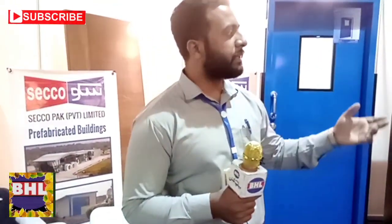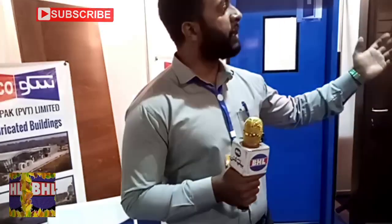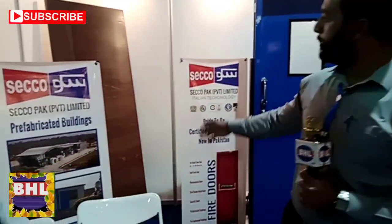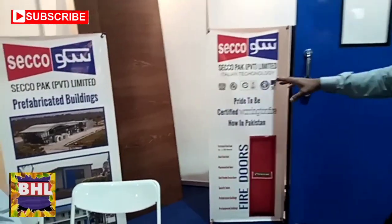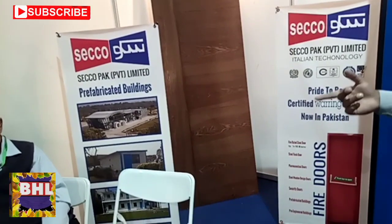This is our R&D achievement. We have converted the steel door from a powder-coated door. We have done PVC lamination with a wooden finish and wooden lamination. This is 100% wooden finish on our door. This is also a steel door and a fire-rated door, certified for 120 minutes.